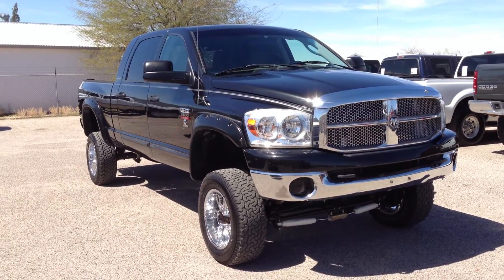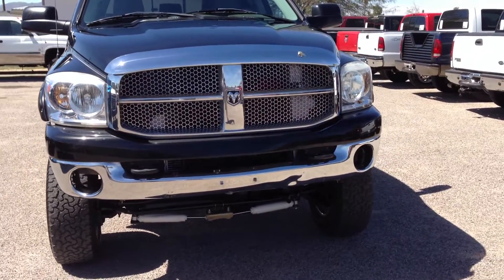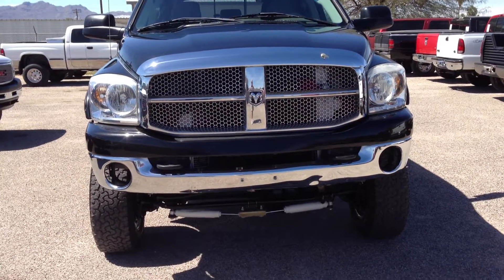It's on a clear title. It has just over 100,000 miles. When we bought it, we discovered that it had been shot three or four times. Therefore, we replaced a whole bunch of parts underneath the hood.